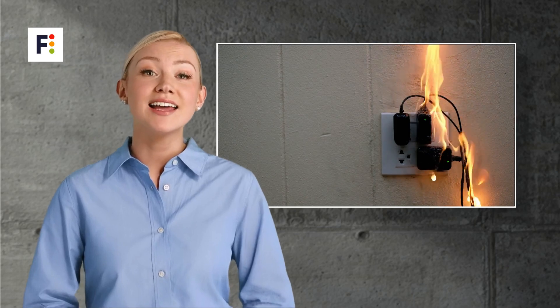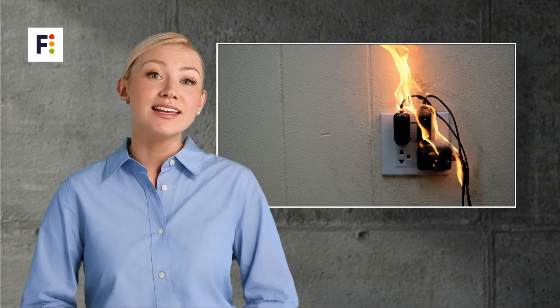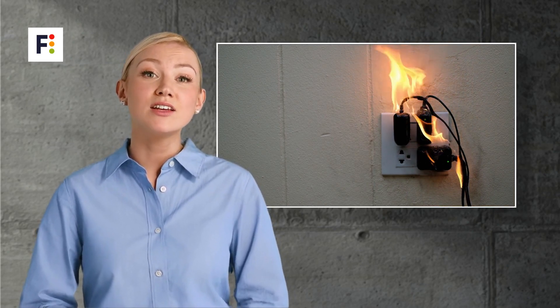Should a building lack adequate compartmentation, the consequences can be dire, with accelerated fire spread leading to potential loss of life and significant property damage.